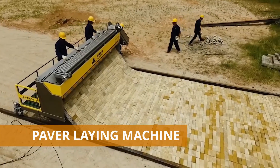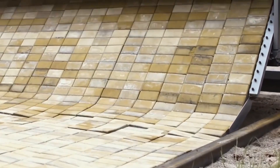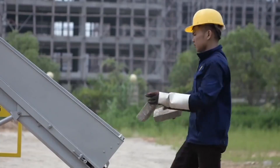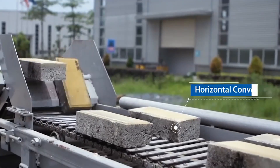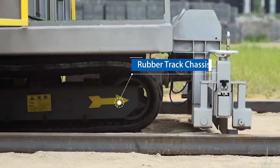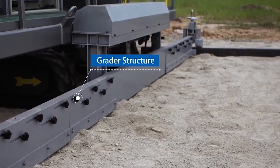Paver-laying machine. Here's another even simpler way to build roads, which implies minimal human involvement. The Chinese company Guan Fang produces this amazing equipment. This paver-laying machine does most of the work on its own. Operators are only required to place the building material — in this case, road brick — onto the conveyor belt in time.